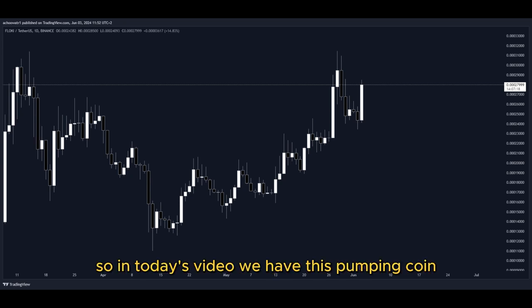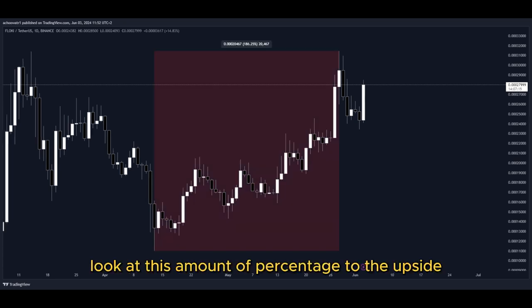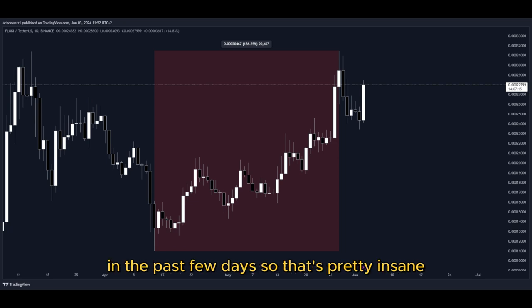So in today's video, we have this pumping coin and it has been pumping a lot. Let's have a closer look at how much exactly. Look at this amount of percentage to the upside in the past few days — that's pretty insane.